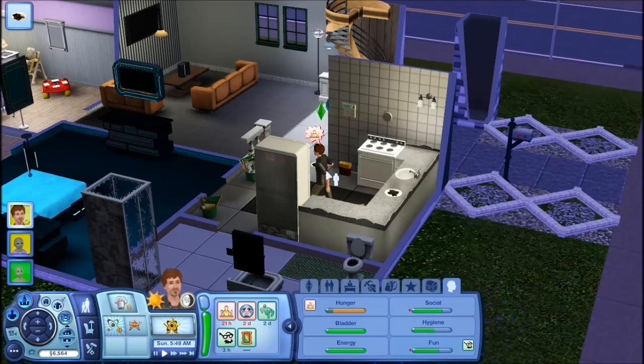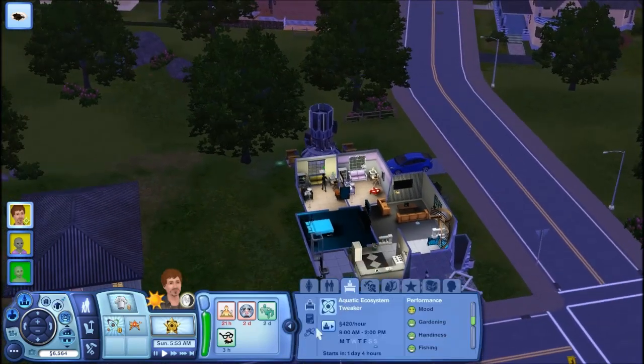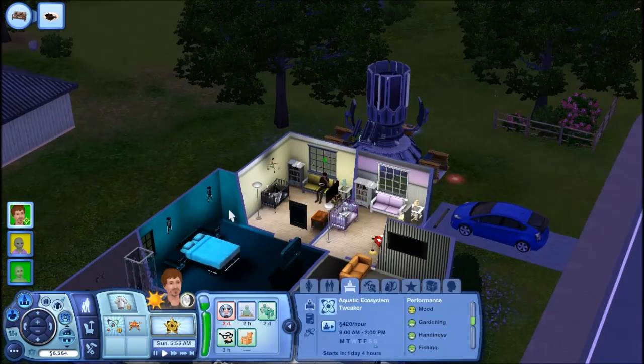This is my Sim, Jamie — Jamie Collins right here. Level 10 nerd, level 6 Jacques. He's out of college right now. He graduated with a science and medicine degree and is now a level 6 in the science career.